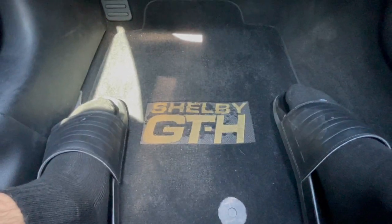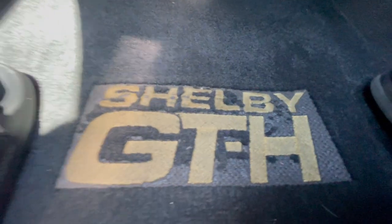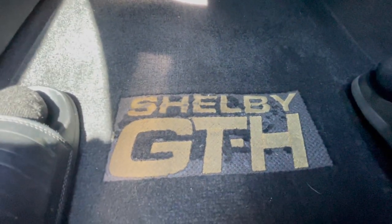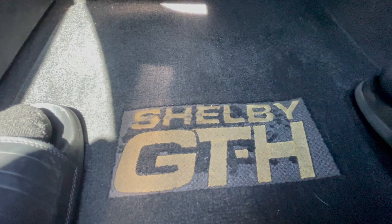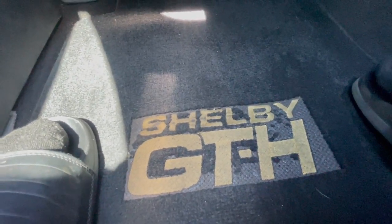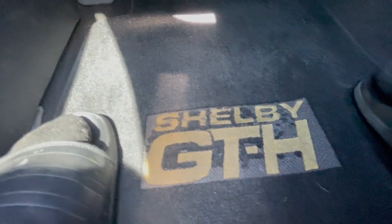Unfortunately the rugs are very worn down — pretty torn up. Whoever gets this will probably have to make new rugs because these are destroyed, and you're probably never going to find an OEM Shelby GTH rug for your car. So that's unfortunate, but it is what it is.